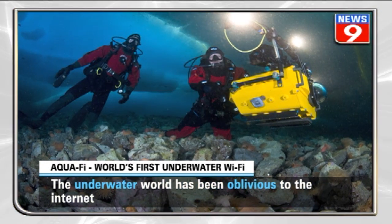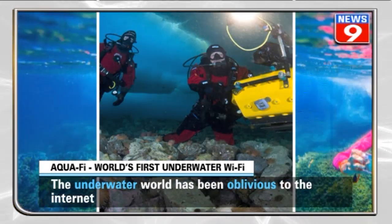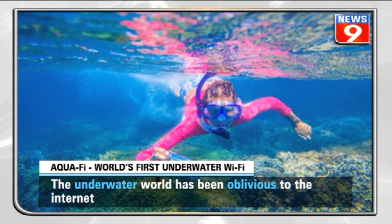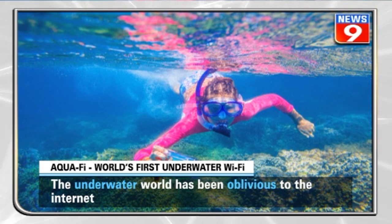The communication underwater is possible with radio, acoustic, and visible light signals. However, radio can only convey data over short distances, while acoustic signals travel long distances but have a limited data rate.